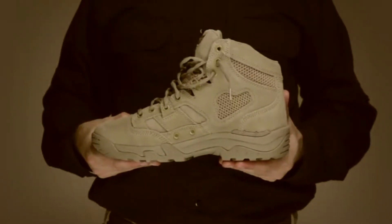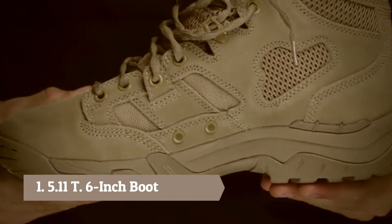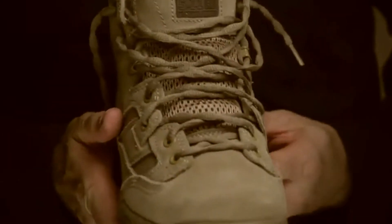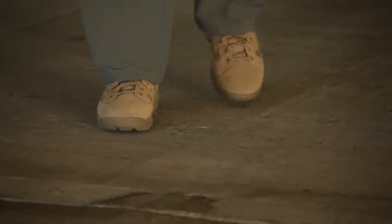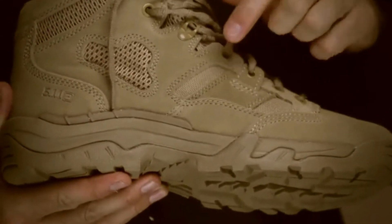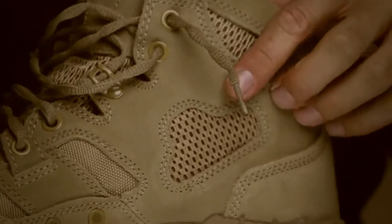The 5.11 Taclite 6-inch Coyote Boot combines a rugged and dependable 1200D Cordura Nylon body with tan suede uppers and breathable air mesh panels for superior breathability and lightweight performance in arid or tropical climates. Integrated side vents and a moisture-wicking antibacterial lining promote airflow and manage heat, keeping your feet cool and dry in any environment.